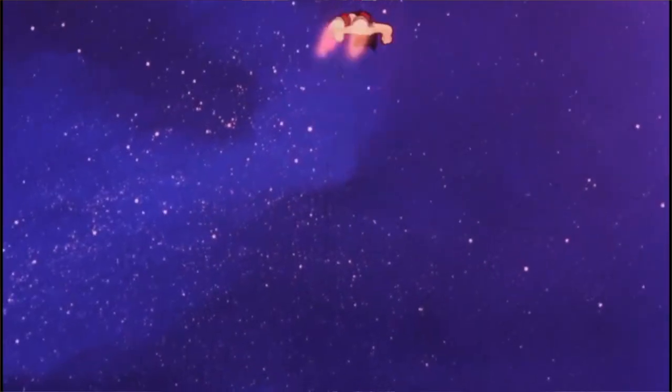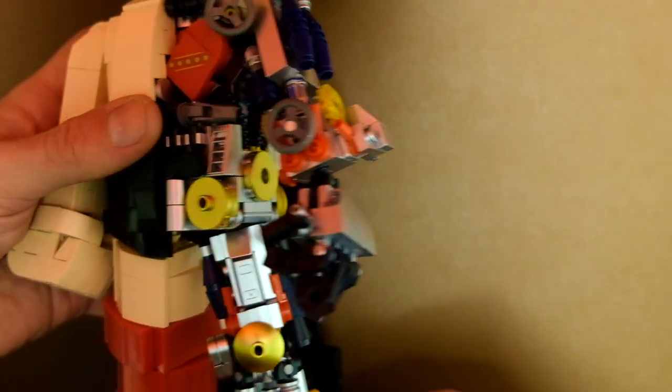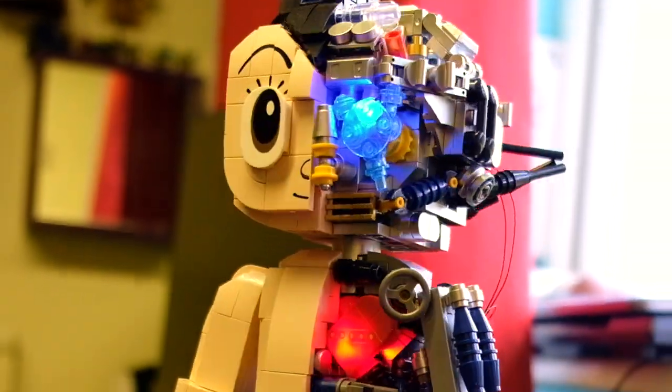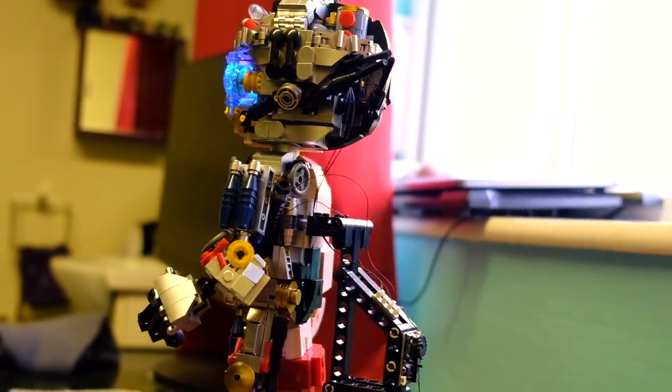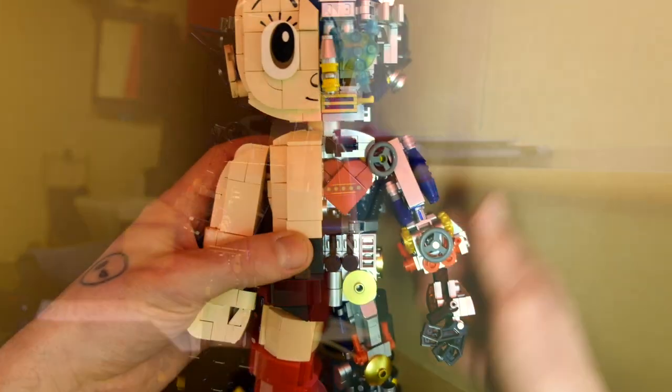Astro Boy is basically a futuristic Japanese Pinocchio — a kid that's brought to life as a machine. I can only begin to imagine what all of these little pistons and wheels and dials actually do. I don't think even the creator of the product knows themselves — it's up to anyone's guess. But it also just leaves the imagination running wild.